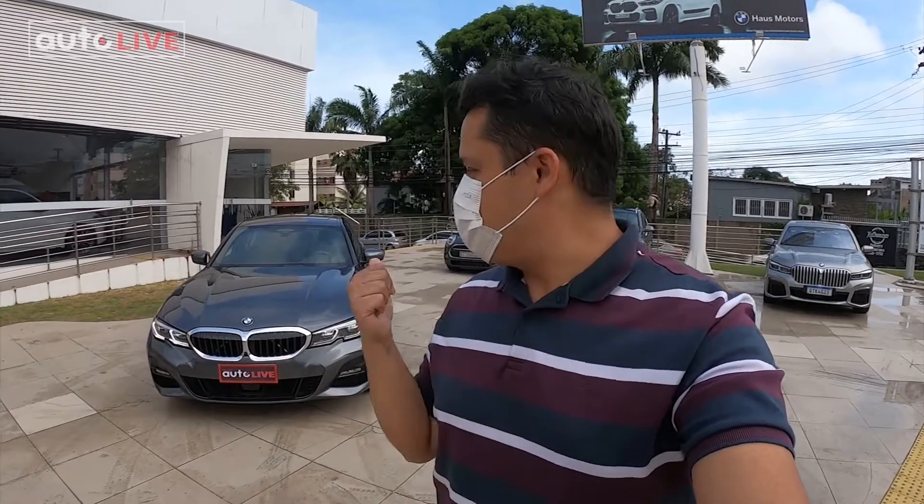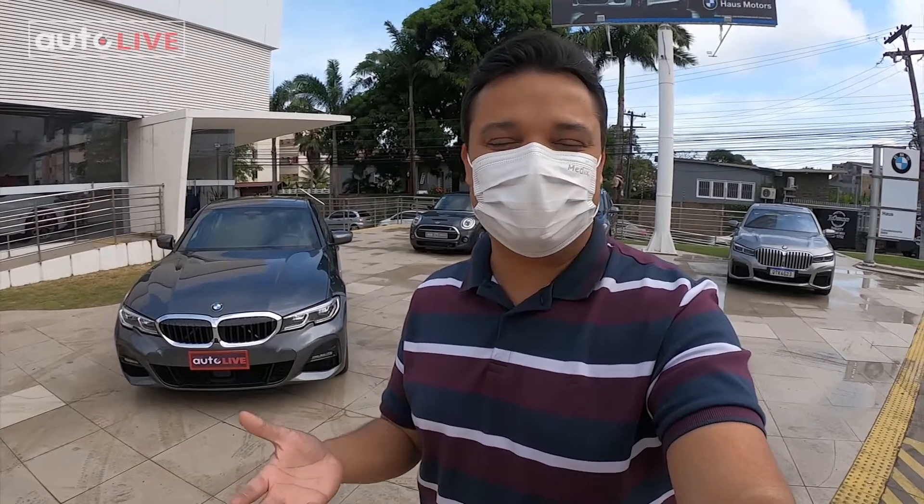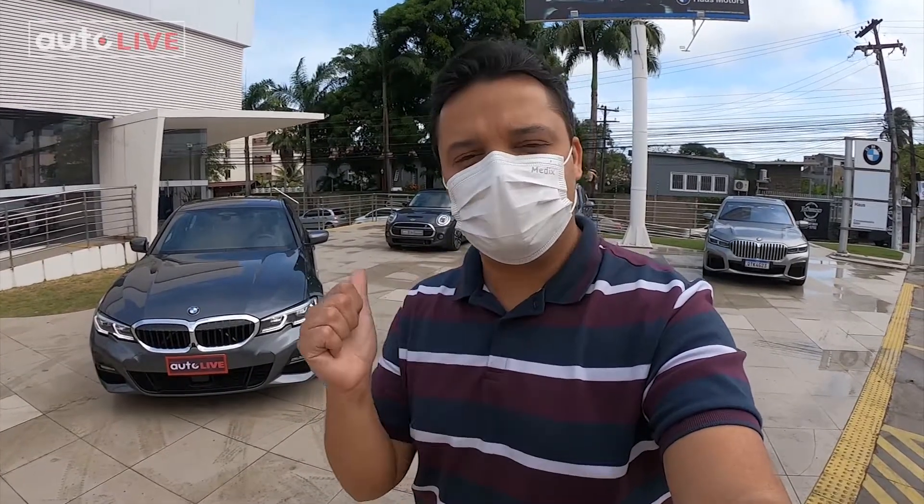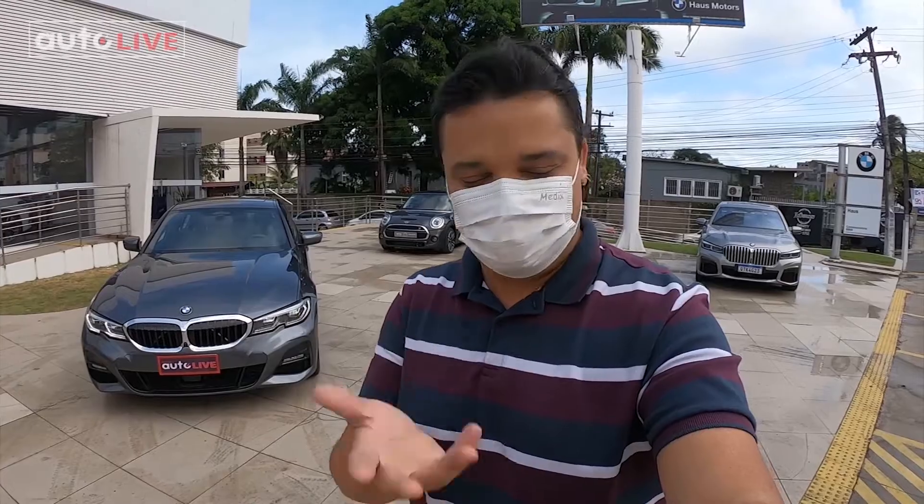A BMW voltou a Alagoas com a House e eu fui convidado para conhecer um pouquinho um desses modelos da BMW. O escolhido foi esse sedã aqui, o novo BMW Série 3, o 330e, que é a versão híbrida do modelo. 24 horas comigo com o 330e.